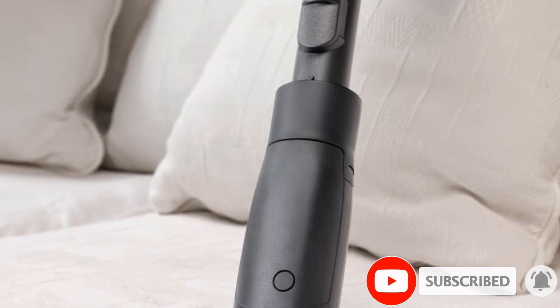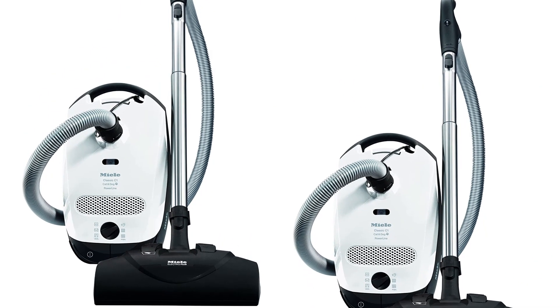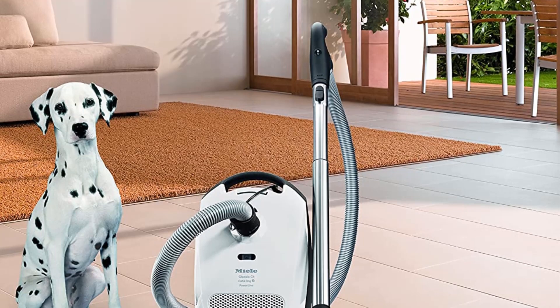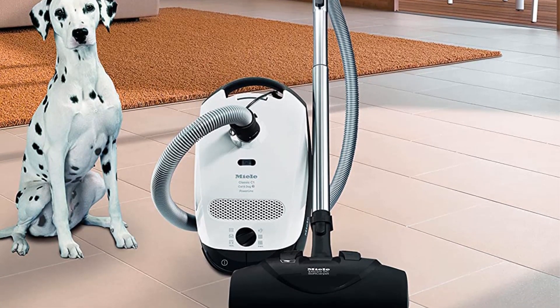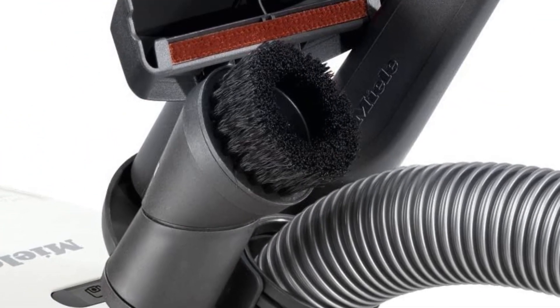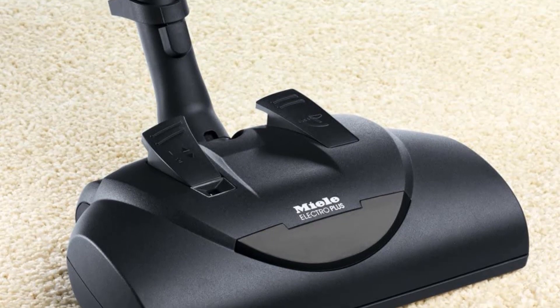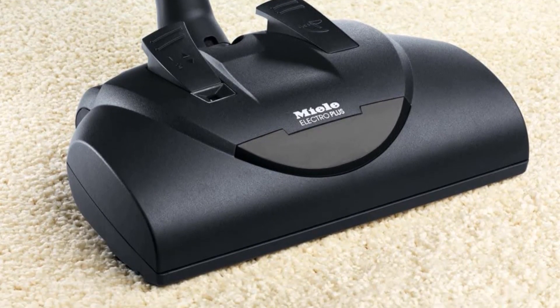This variant of the C1 comes with a Miele SEB228 power brush that offers 5 levels of height adjustment, enabling you to quickly adapt to a variety of carpet types, along with a dedicated smooth floor tool for cleaning surfaces like hardwood or tile. It also comes bundled with Miele's Active Air Clean post-motor filter, which features an additional layer of activated charcoal to trap unpleasant odors.